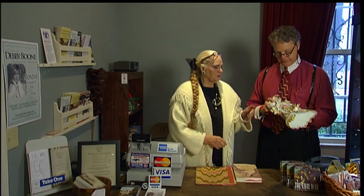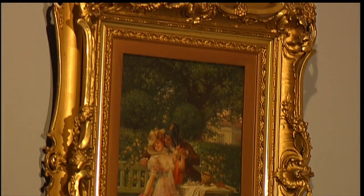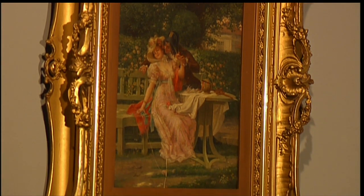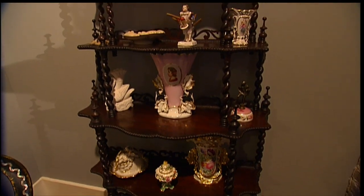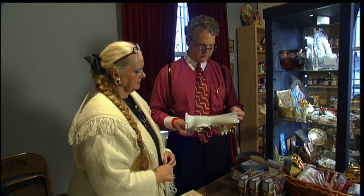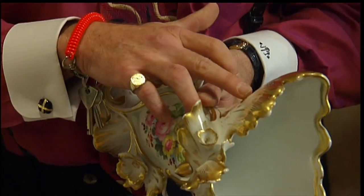JT has worked closely with his mother, Sue Thompson, to set the stage with fabulous period antiques and fine arts that they have selectively collected over the years. JT comes by his love of history naturally. It's a real treat to get to work with my mother. She's an encyclopedia, and working with her for the last seven years on the collection — and growing up with her — she's taught me so much.